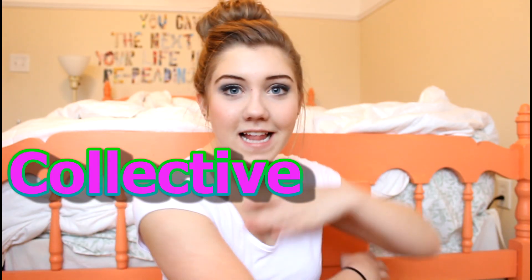Hi guys, so today I have a collective spring haul for you. I haven't done a haul in a while and this is from three shopping trips. I have some clothes and some makeup products. I've worn some of the clothes already but I just decided to show you.